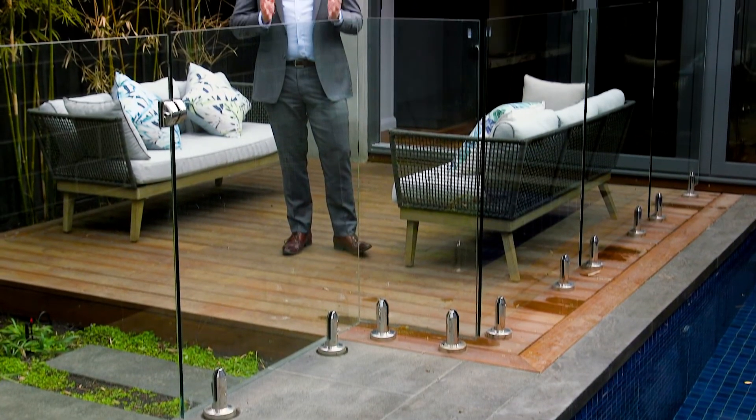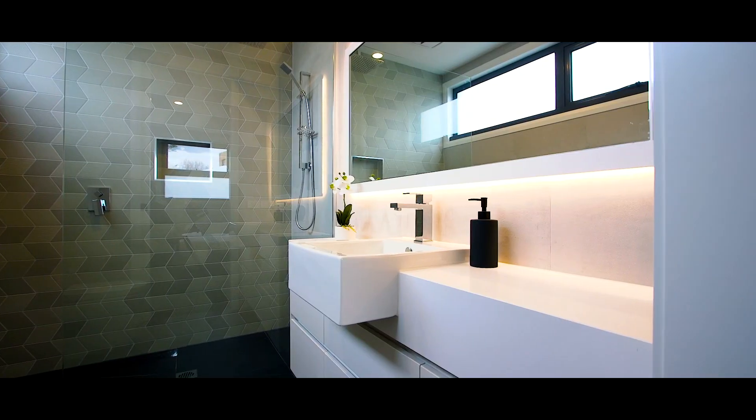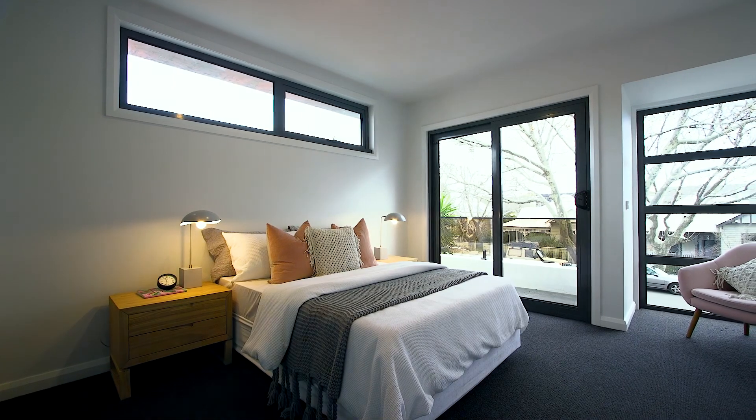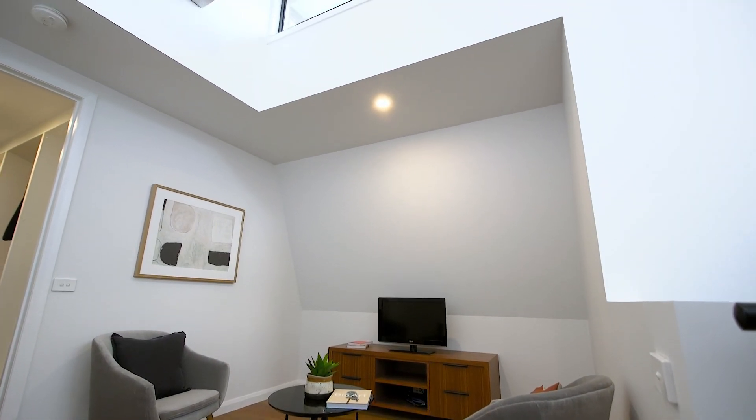As you would expect with a home of this caliber there's a number of highlights, but one thing that separates it from anything else I've seen in the market is each of the three main bedrooms has its own walk-in robe, en suite and study. On the second level of the home you've got two of those main suites, there's an additional living space, and vaulted ceilings giving an abundance of natural light.